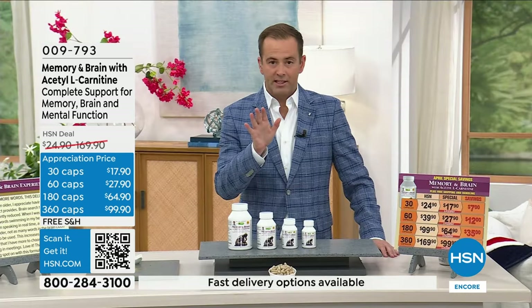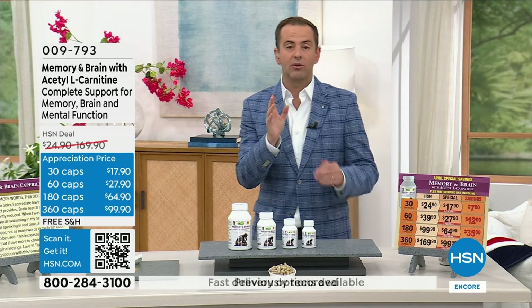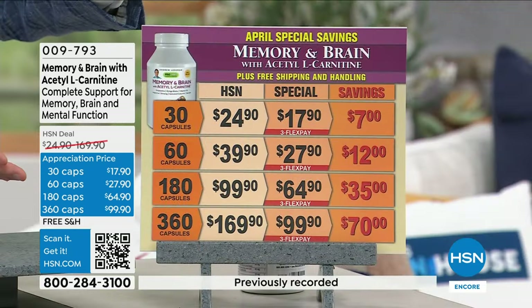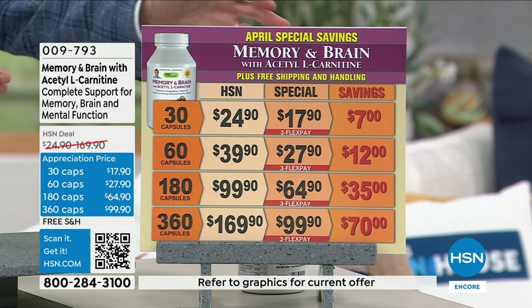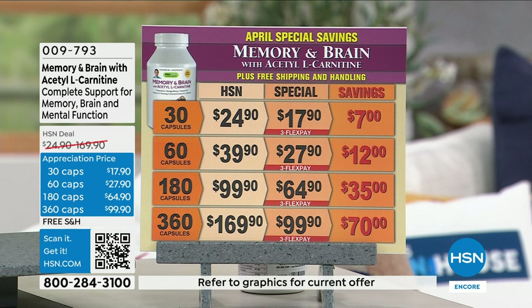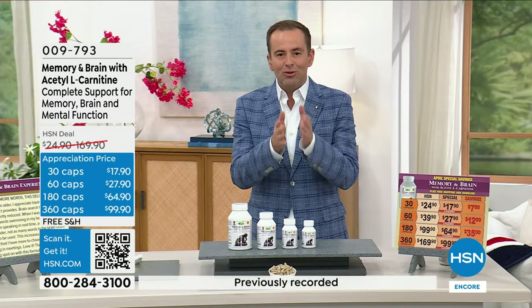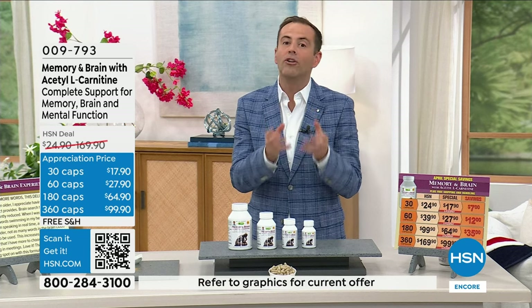Special purchase price tonight. All of the items Andrew and I have shared with you are really magnificently priced, so I encourage you to take advantage. All free shipping, all flex pay — you can see big savings, especially on the larger sizes. This product has so much going for it and can help in so many different ways, founded on a true basis of science with research.